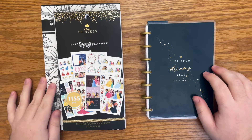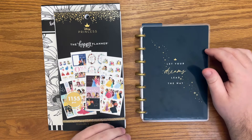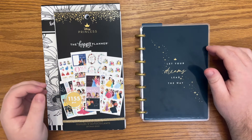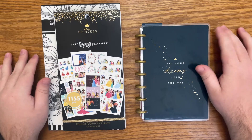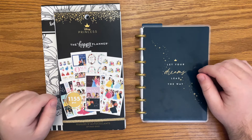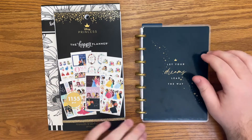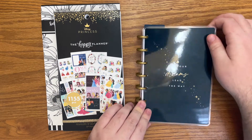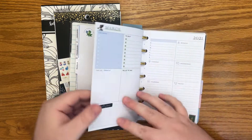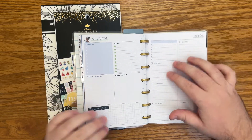Hello everyone and welcome back to my channel. Today I'm doing a very special video — my very first Finance Friday situation. The first place I saw this was with Plan with Elise, and I will link her down below. I've learned a lot from her, as well as from Jen Plans and the Wild University budget class. I purchased at the beginning of this year this dashboard mini happy planner from the Princess Collection to be my budget planner.